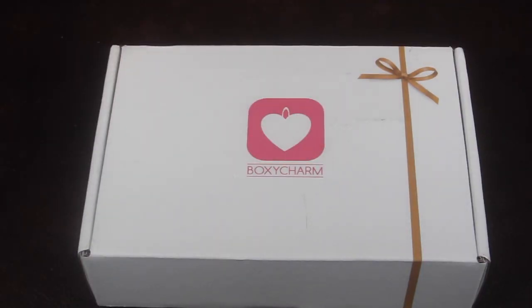This is my review and unboxing for the December 2014 BoxyCharm. This box is $21 a month and you get four to five full-size items every month with free shipping. This is one of the better boxes for your money as far as the beauty boxes go.